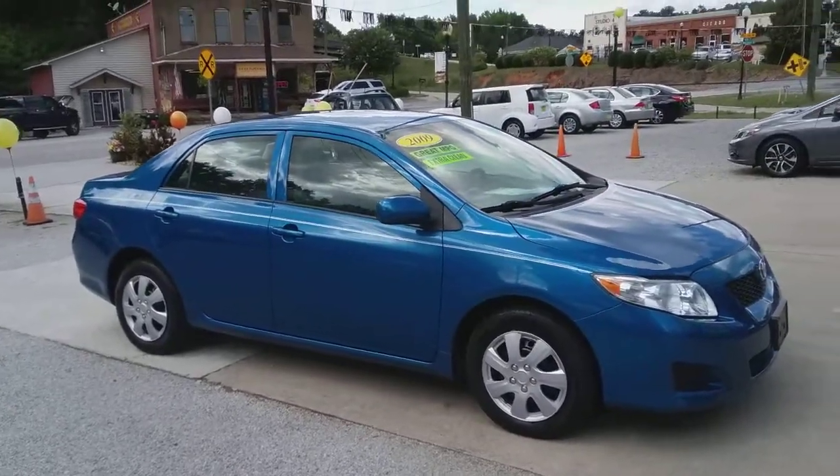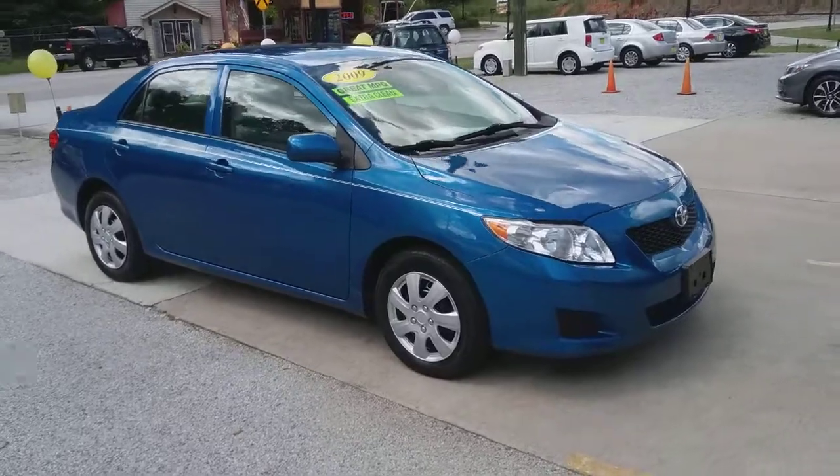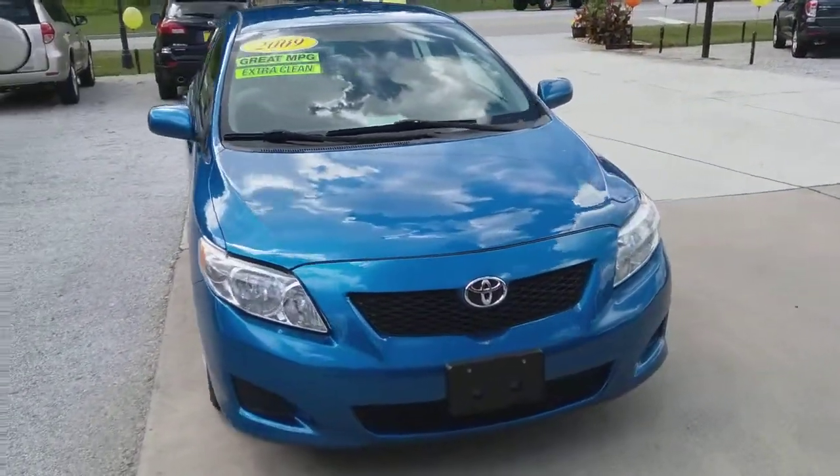Hey everybody, this is Chip with Auto House, located here in historic downtown Hiram, Georgia. Got a 2009 Toyota Corolla LE I wanted to tell you about.